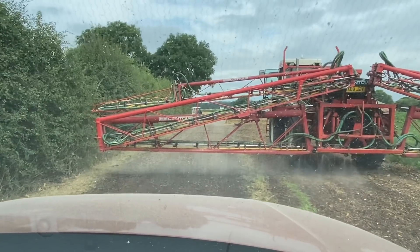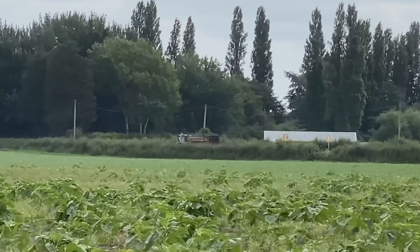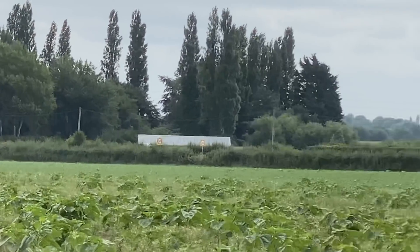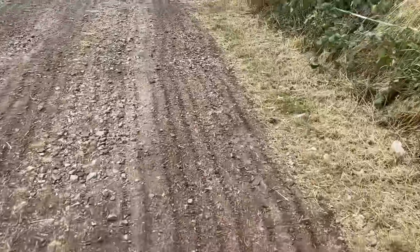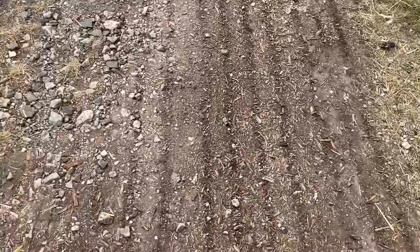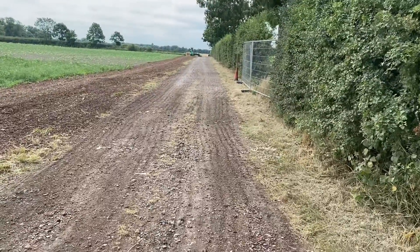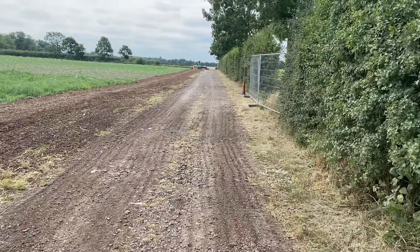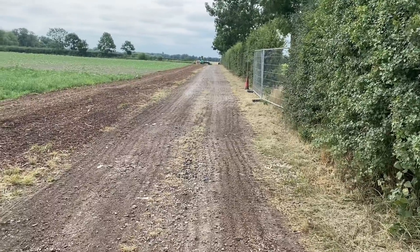I wonder if we put Pod Stick in with the water it would last longer and make it less muddy, and it won't dry out as quick — does anyone know? That's 4,000 litres of water to the hectare and it's definitely stopped the dust. Pod Stick is what we put on the oilseed rape to stop the pods shattering — it's like a glue.